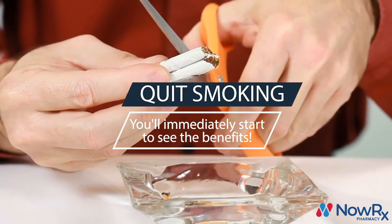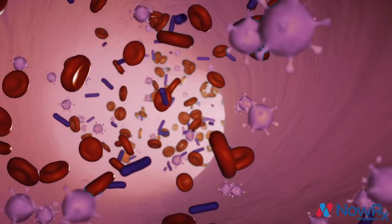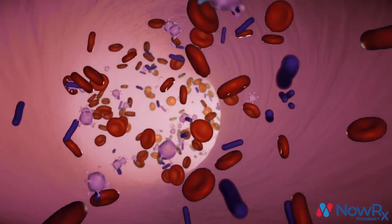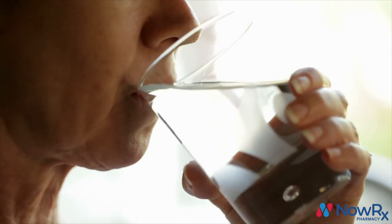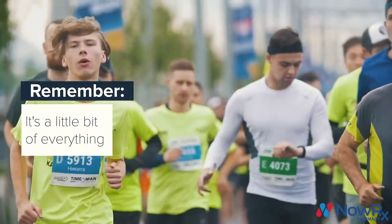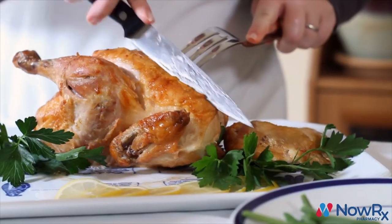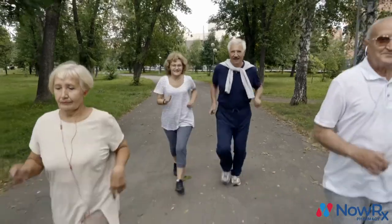Quitting smoking will almost immediately improve your cholesterol. Within a few months, your body will improve its blood flow, and within one year, your risk for heart disease will be cut in half. When these changes aren't enough, sometimes it may also be necessary to take cholesterol medication. Remember, improving your cholesterol doesn't necessarily mean you have to make big dramatic changes like going vegan or running a marathon — sometimes cutting back on red meat and getting a little extra exercise every week will do the trick.